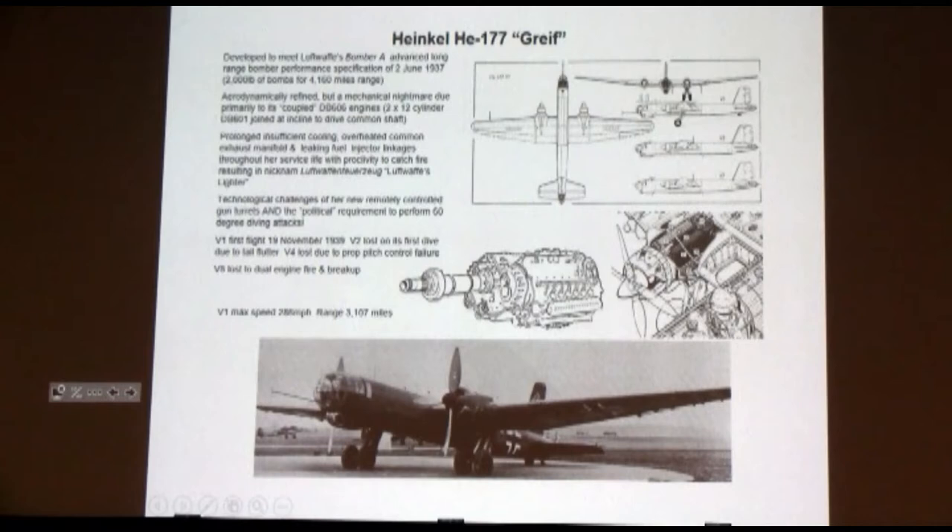It was 24 cylinders in a V. And guess where they put the fuel manifold? Right down at the top of the V. So if you got any little leak at all, guess where the fuel's going? Right on the cylinder banks. And the early airplanes were called the Luftwaffe cigar lighter because the engines burn so fast and so readily, just like a big cigar.